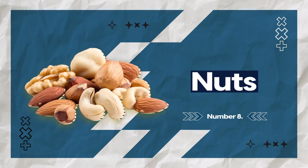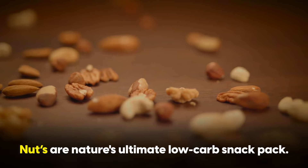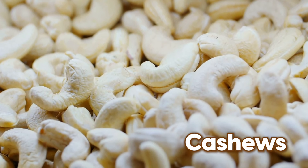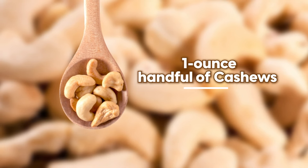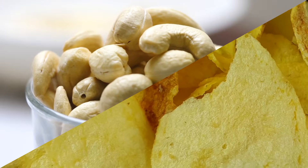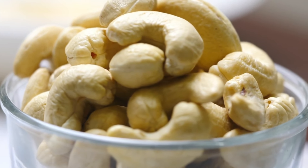Next up, go for nuts. Nuts are nature's ultimate low-carb snack — full of healthy fats, protein, and fiber. Cashews are everyone's favorite, but they're actually higher in carbs than most other nuts. A one-ounce handful of cashews, that's about 28 grams, contains about 9 grams of carbs. Don't get me wrong, they're still way better than potato chips, just something to keep in mind if you are going ultra low-carb.